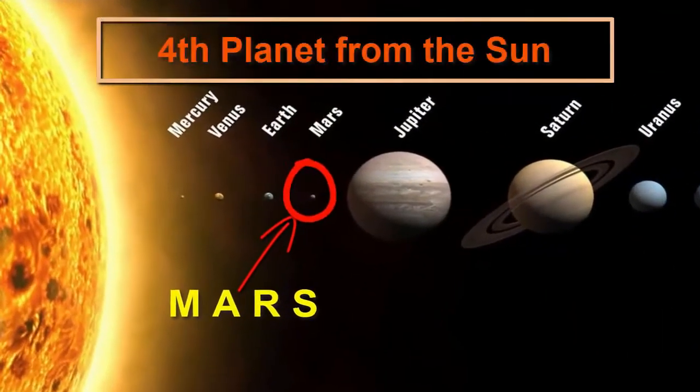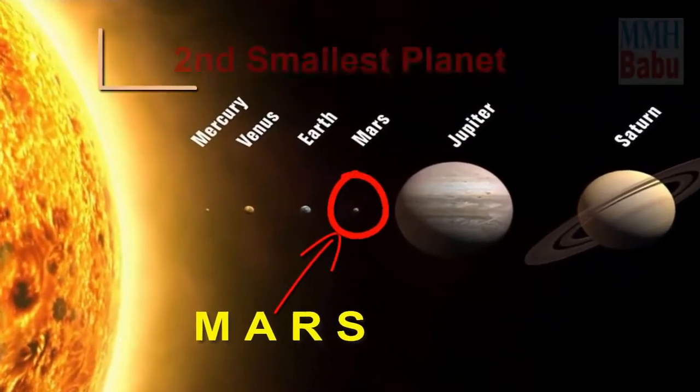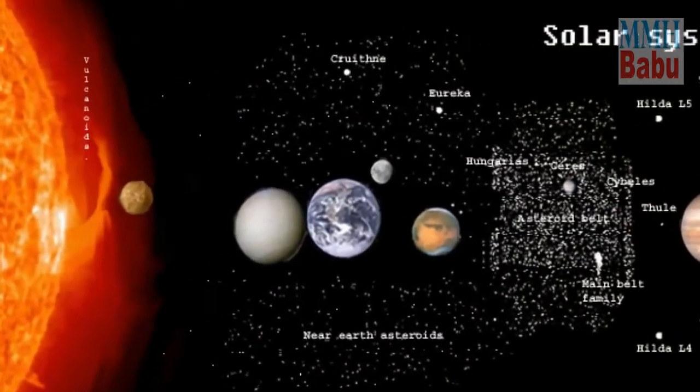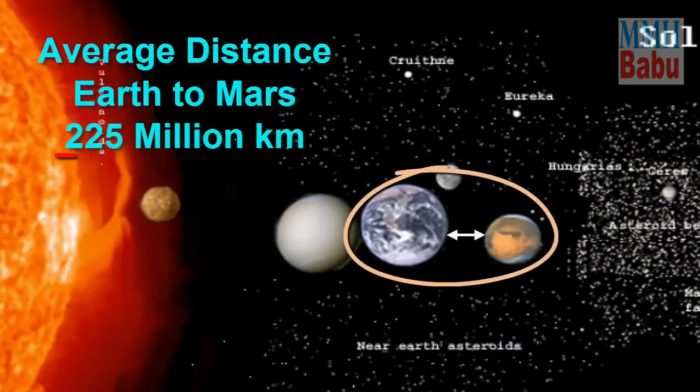Mars — the fourth planet from the Sun and the second smallest planet in the solar system, after Mercury. The average distance of Mars from Earth is about 225 million kilometers.